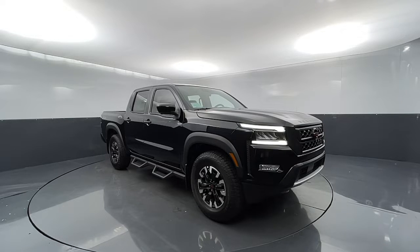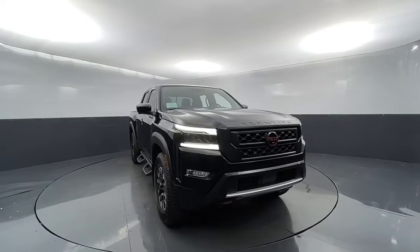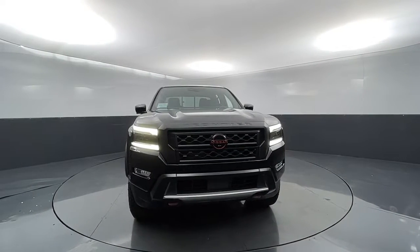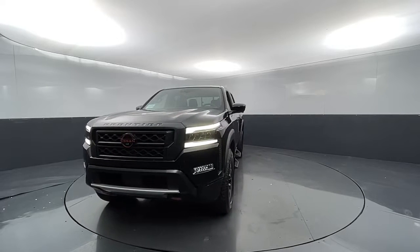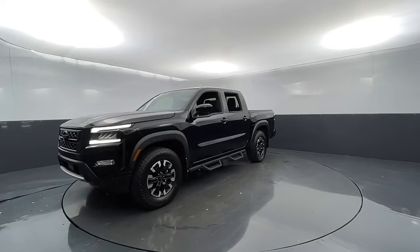Picture yourself in the 2022 Nissan Frontier. Here's a hard-working Nissan Frontier, the mid-size pickup that's durable, comfortable, and up to the task. Whether you're on the job site or hitting the trail, this rugged partner has your back.